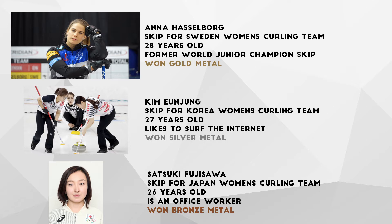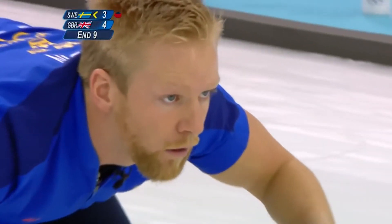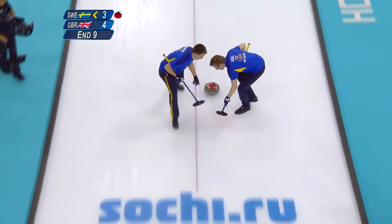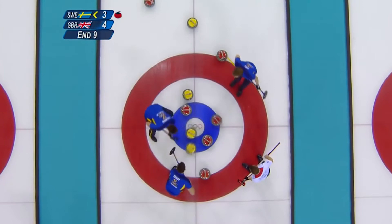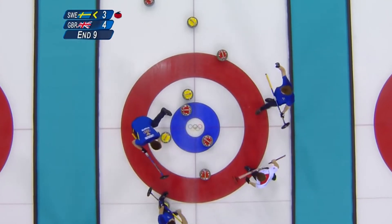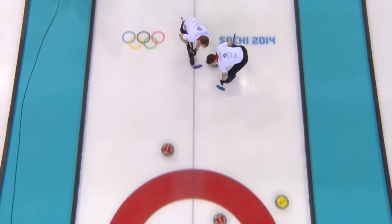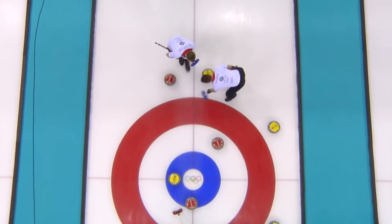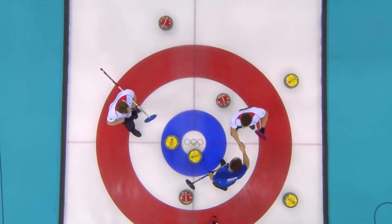But how does curling work? A key factor in curling is the sweeping. People used to think that the sweeping cleared out snow and other debris. But as it turns out, the sweeping serves a different purpose. Like we talked about earlier, an object moving on a surface's greatest enemy is friction, and the rapid sweeping of the broom helps melt the ice. This creates a thin layer of water which greatly reduces friction, allowing the curling stones to be thrown up to ten feet further. Who knew there could be so much science in a sport created in Scotland hundreds of years ago?